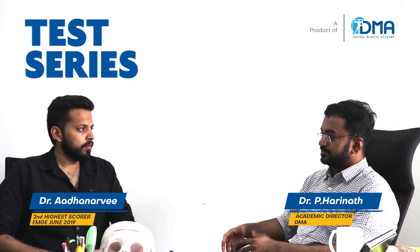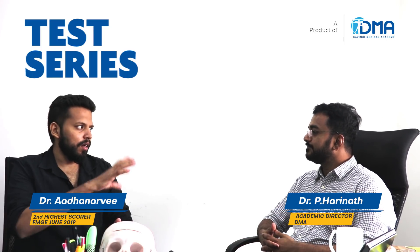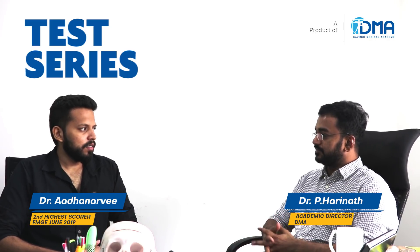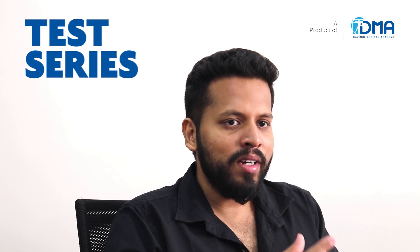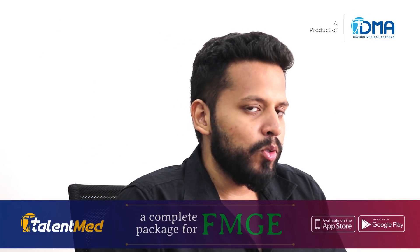Can you tell us your approach to the exams provided in DMA Talent — the entire structure — and how did you approach them? I felt the structure of the exams was formed in a way that it was like taking small steps to reach the top of the hill.